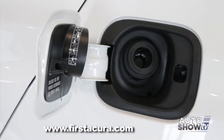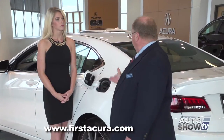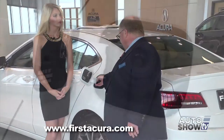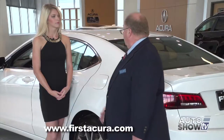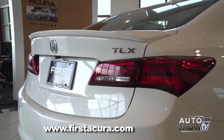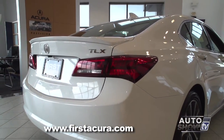Acura has also incorporated a capless fuel fill system — basically, no more fuel cap. When you go to gas up the car, you simply insert the nozzle from the gas pump, it'll open the valve, fill the car up, close the cover, and you're done. Nice and easy. Come on around the back — LED taillights, LED brake lights. LEDs are everywhere in this car.